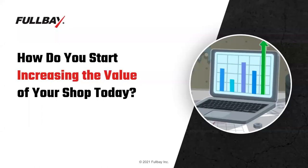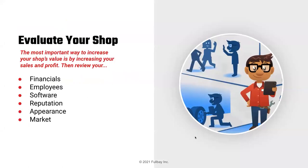Now that we know roughly how a shop is valued, how do you start increasing the value of your shop today? There are six different levers you can pull. But most importantly: increase your top line revenue — increasing your sales and profit. That drives your SDE. With higher SDE or higher EBITDA, those multiples get applied. Then look at other things like the shape of your financials, employee turnover, software, reputation, and market appearance.